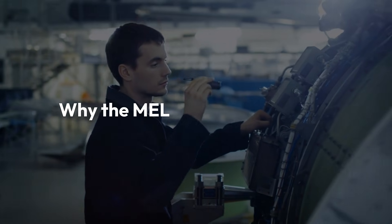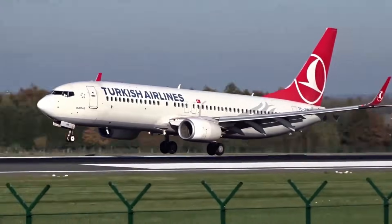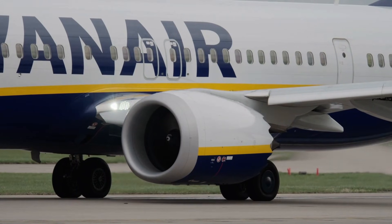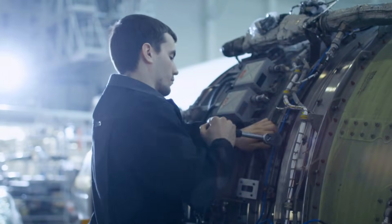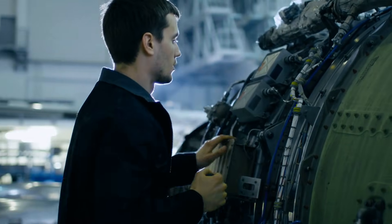Why the MEL protects reliability: without the MEL, airlines would face significant delays for minor issues. It allows flexibility while maintaining compliance and safety — proof that aviation isn't just about perfection. It's about controlled imperfection, managed through engineering discipline and experience.